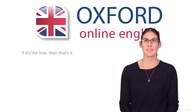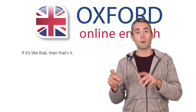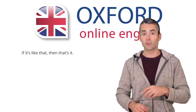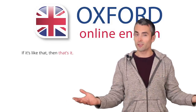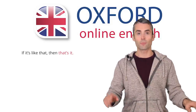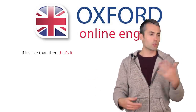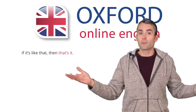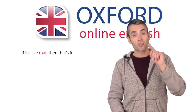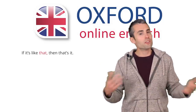What about our second sentence? 'If it's like that, then that's it.' This sentence is hard to understand, not only because of the different uses of 'that,' but because it has no context. Let's try to understand the end of the sentence: 'That's it.' 'That's it' means something is finished. For example, imagine you're ordering food in a cafe — you order sandwiches, muffins, coffee, and so on. The server asks, 'Would you like anything else?' You answer, 'No, thanks. That's it,' meaning you've finished your order. The first 'that' in this sentence refers to something mentioned before, but without context there's no way to know what it means.